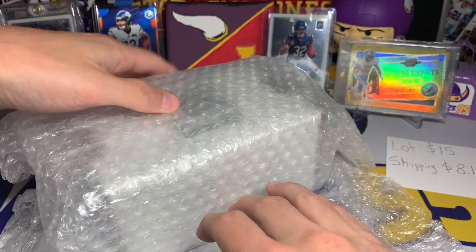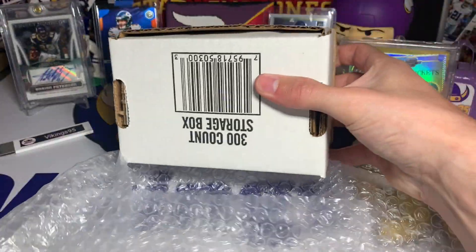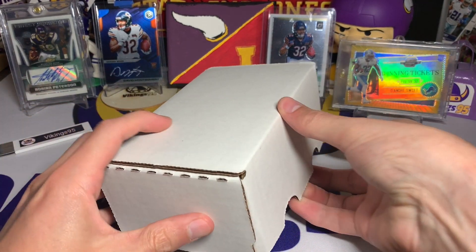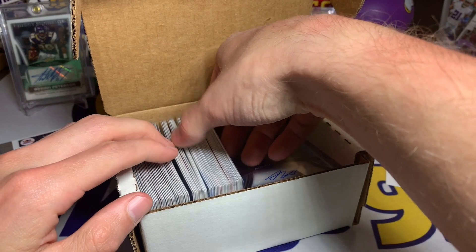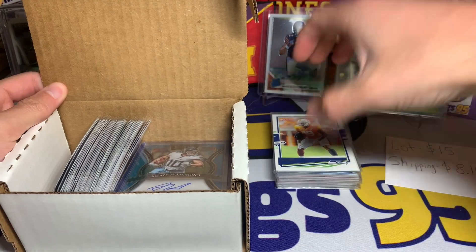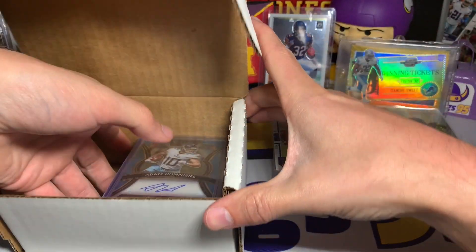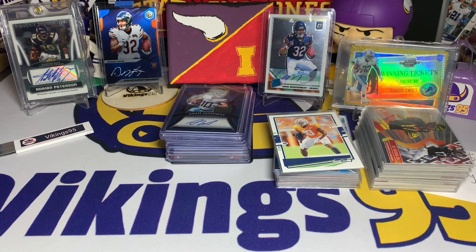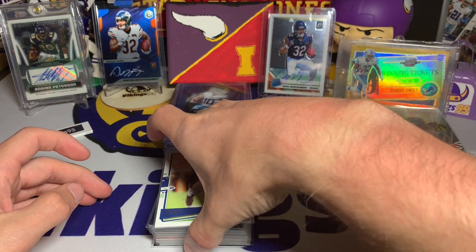It was wrapped in bubble wrap and inside we had a 300 count storage box right here. Look at that - we got a decent amount of cards. I'm going to just start pulling some out - a little stack there, a little stack here, and then the hits. I guess I got a 300 count storage box out of the deal too, so that's a little bonus. Let's go through some of the non-top-loaded cards first - these are going to be the lesser ones.